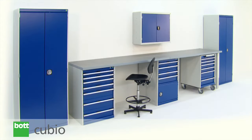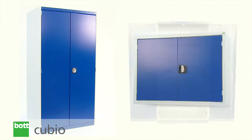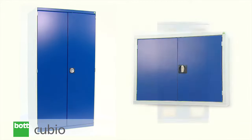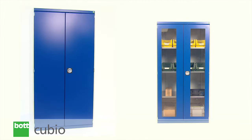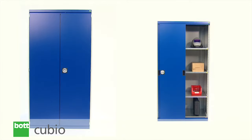Botcubio cupboards have been designed without compromise as part of an integrated offering using a variety of sizes and multiple door options. The flexibility of the system means it can be configured to meet a wide range of individual needs.